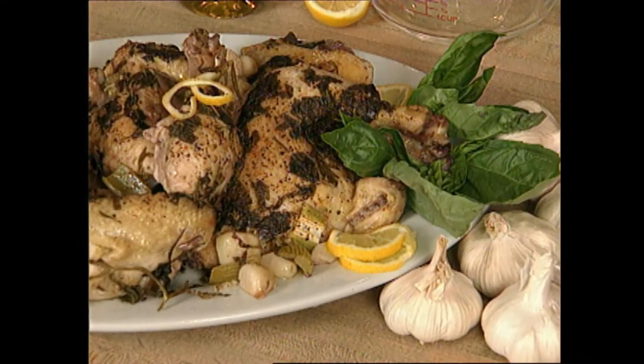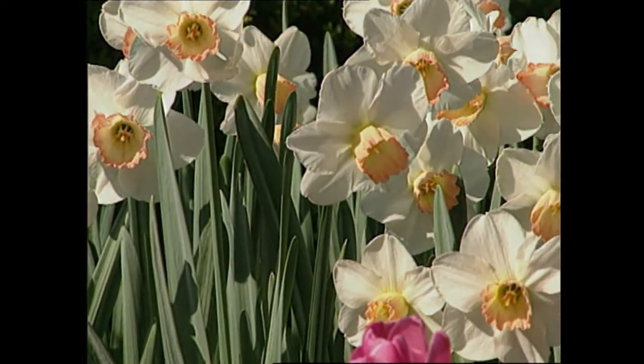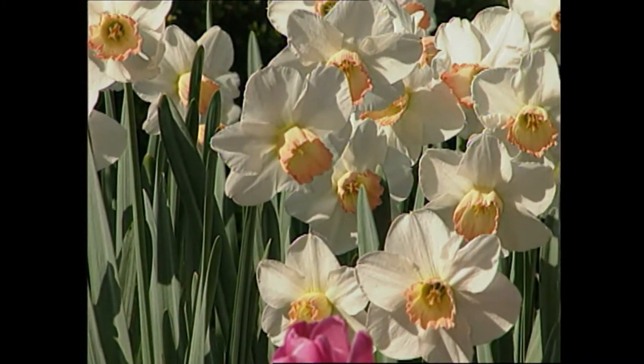I'll share an easy recipe that calls for a lot of this flowering bulb. Finally, we'll take a look at some other bulbs you can plant in your garden for a variety of spring flowers.